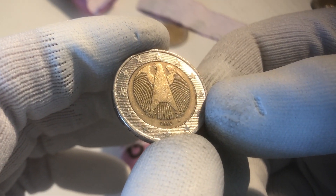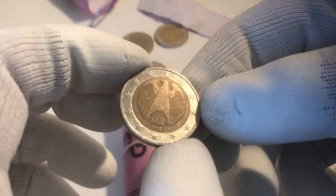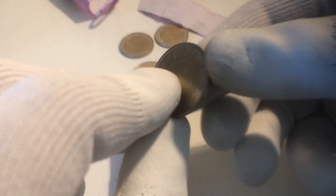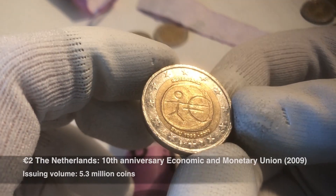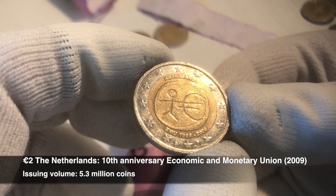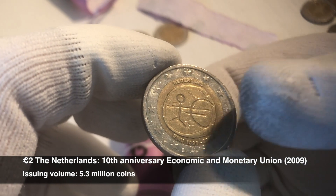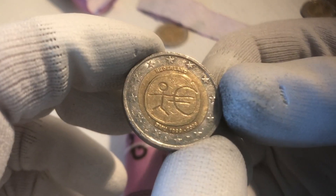Here we have a coin from Germany from the year 2002, and another one. We continue with the second commemorative coin of this roll. This is a commemorative coin from the 10th anniversary of the Economic and Monetary Union. Also this one is from the Netherlands — you can see Nederland on top. So this is a coin from the Netherlands.